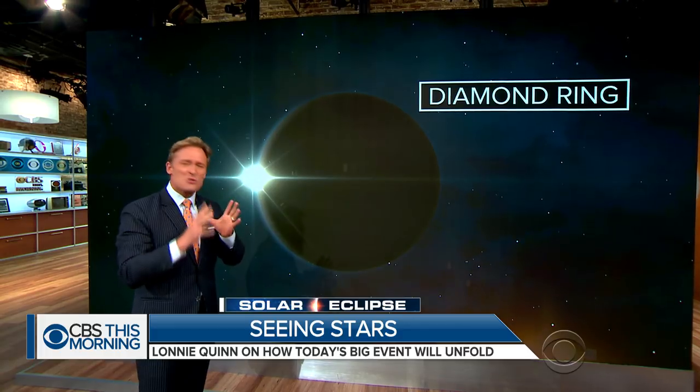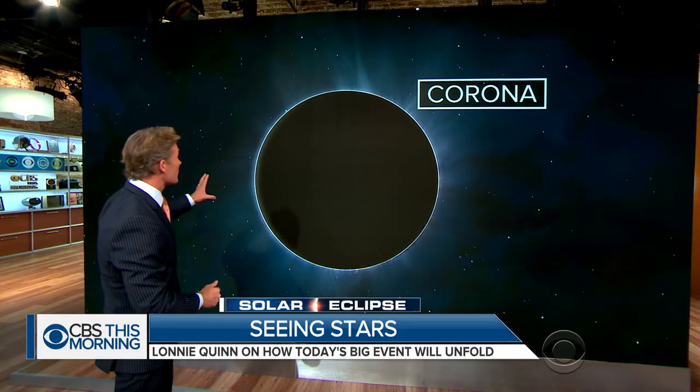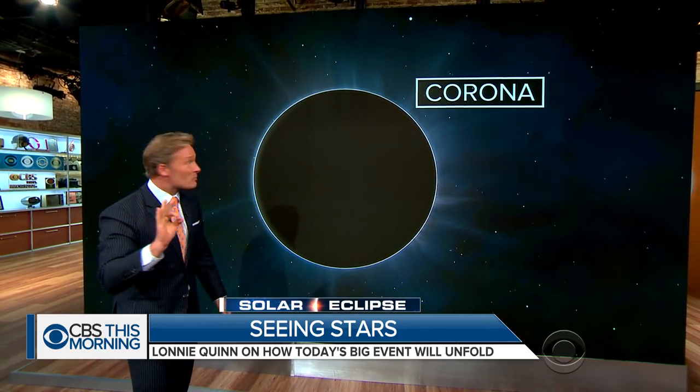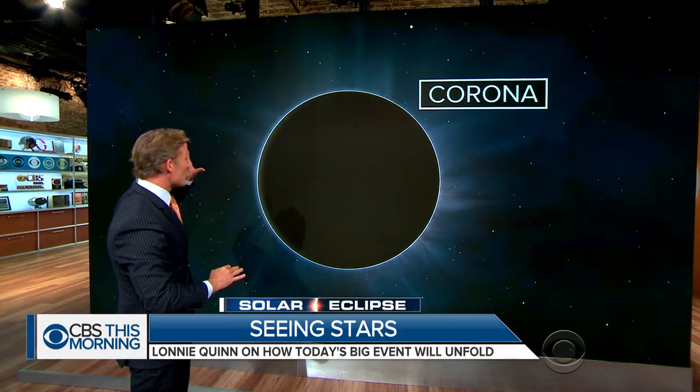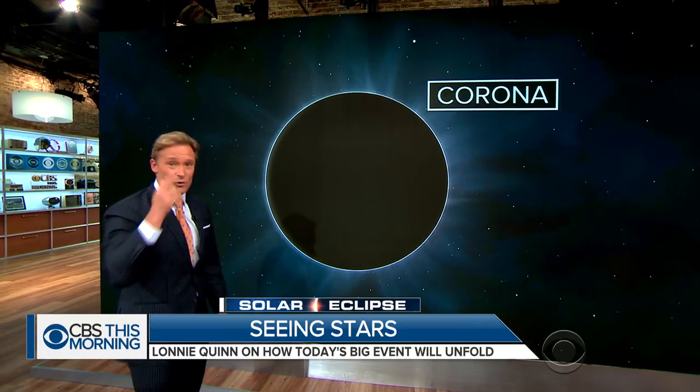And then it's totality. It will last two minutes, 38 seconds. The stars are going to be visible overhead. You will be able to see the corona of the sun. Here in New York, we get about 71% coverage — it's going to be totally cool to see. And this is the only time that you can look at the sky with your naked eye.